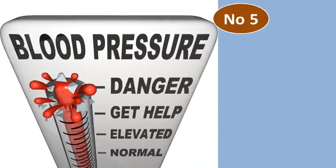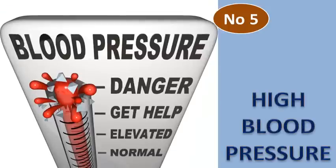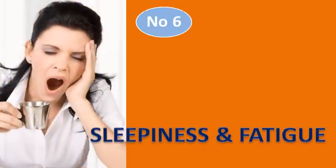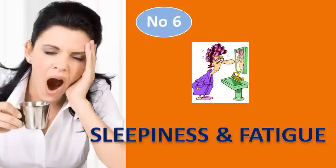Number 5: High Blood Pressure. Vitamin D is important for your heart too. When you don't get enough of it, your blood pressure may rise. Number 6: Fatigue and Sleepiness. People with lower levels of Vitamin D lack energy during the day and may have a constant feeling of fatigue.